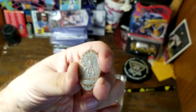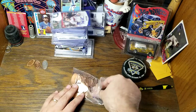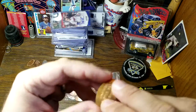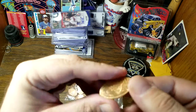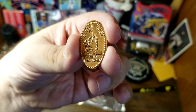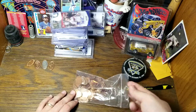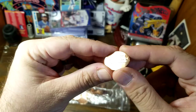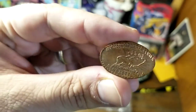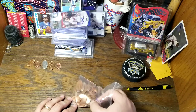This one looks kind of old — Crest Chargers, not familiar with that. This one is two-sided: Castle Rock of Saint Ignace, Michigan. Next up we've got Benazette, the Elk Capital of Pennsylvania, and the Elk Country Visitor Center, Benazette, Pennsylvania. I've been to Pennsylvania but I've never heard of that city.